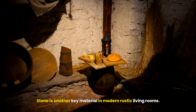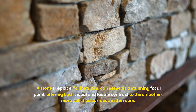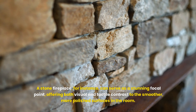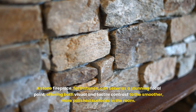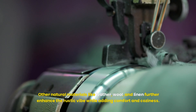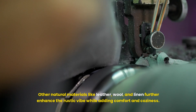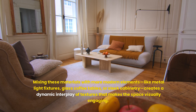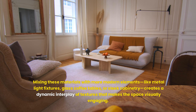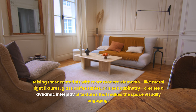Stone is another key material in modern rustic living rooms. A stone fireplace, for instance, can serve as a stunning focal point, offering both visual and tactile contrast to the smoother, more polished surfaces in the room. Other natural materials like leather, wool, and linen further enhance the rustic vibe while adding comfort and coziness. Mixing these with modern elements like metal light fixtures, glass coffee tables, or sleek cabinetry creates a dynamic interplay of textures that makes the space visually engaging.